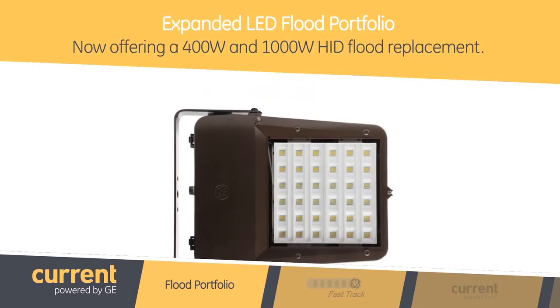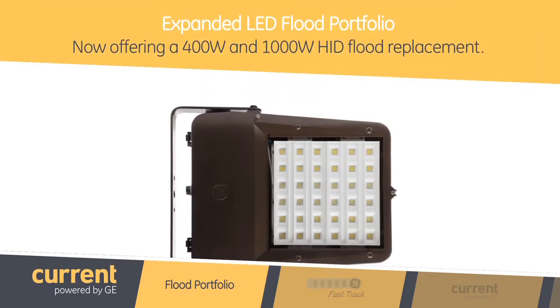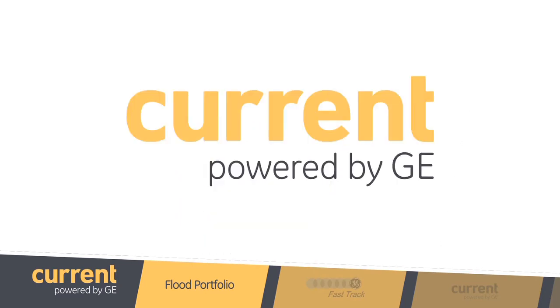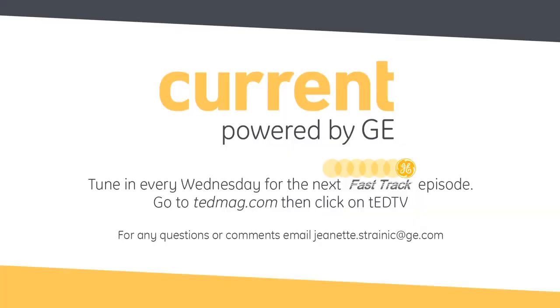We are very excited to have our expanded LED flood portfolio to now offer our 400 watt and 1000 watt HID flood replacement. We hope our product leaves a lasting impression on you as well. It certainly has, and we hope it does for you as well. Thank you, as always, for tuning in to another edition of Fast Track, driven by Current, powered by GE. We'll see you next time.